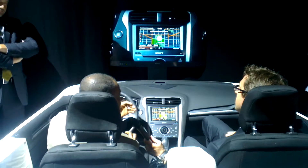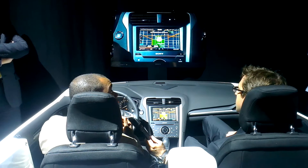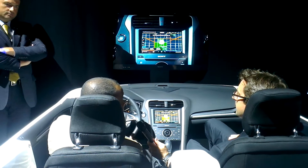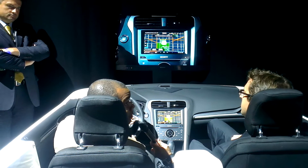So really, voice control is starting to become the primary interface in the car, to minimize driving distraction. You can keep your eyes on the road. It's simple, safe, and smart.